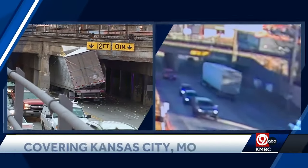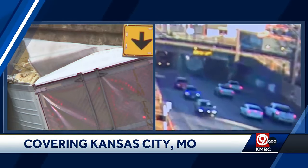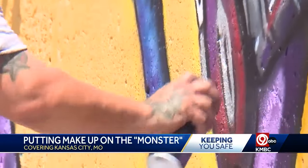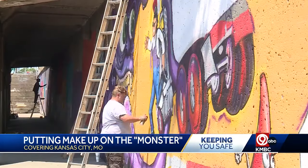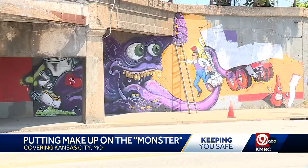On the Missouri side, there's a new strategy to try and keep drivers safe from an infamous bridge. We are talking about the Independence Avenue bridge in Kansas City, Missouri. You've seen the videos — trucks crashing into that low bridge. Artists spent today working on new murals. There are four of them painted near the bridge's entrance and exit, and the hope is the artwork will grab the attention of truck drivers before they reach the 11-foot bridge and keep them from crashing.